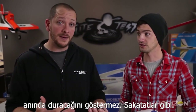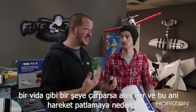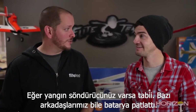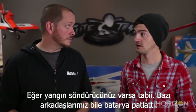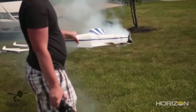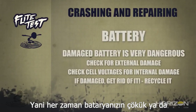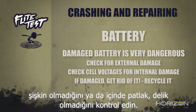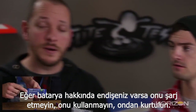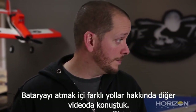Just because your plane comes to a sudden stop doesn't mean the guts inside are gonna stop too. If you hit hard enough, the battery can fly forward, hit a screw or something, and catch fire. A sudden impact can make it explode. It's not a bad idea to have a fire extinguisher at your flying field. Always check your battery to make sure it's not dented, puffed, or punctured. If you have any concerns about it, do not charge it, do not use it — get rid of it. There are proper ways to dispose of it that we covered in a previous battery episode.